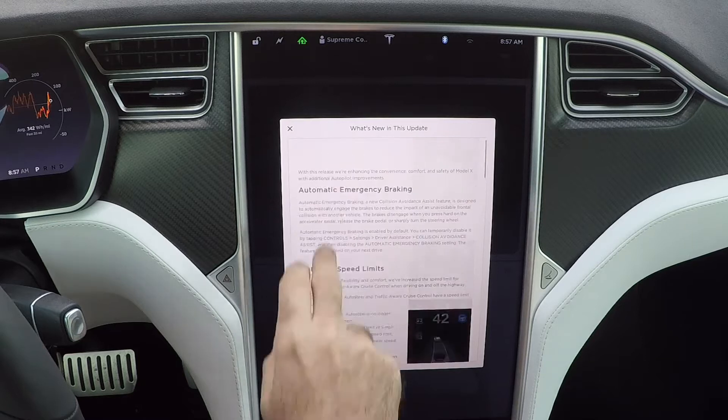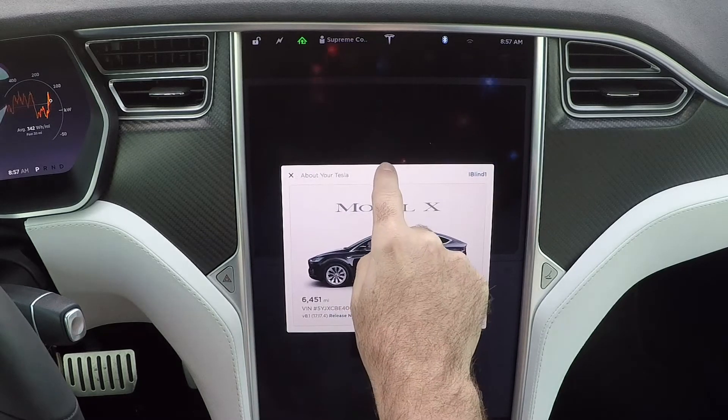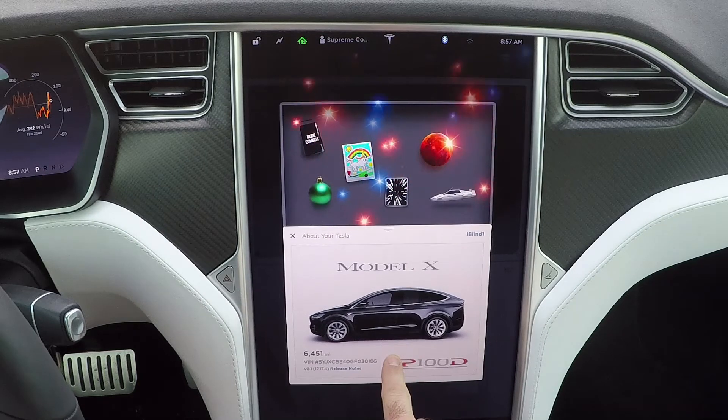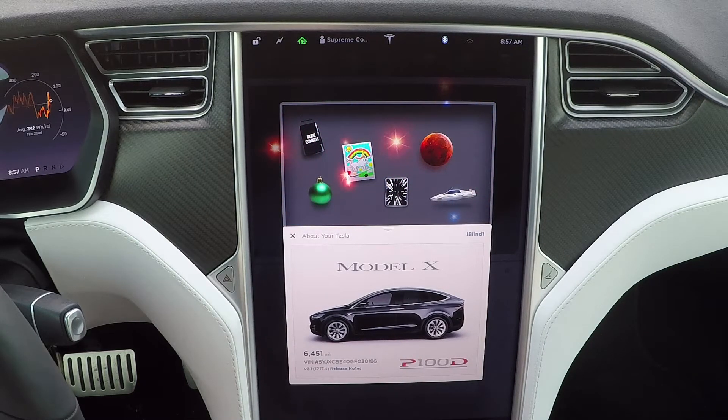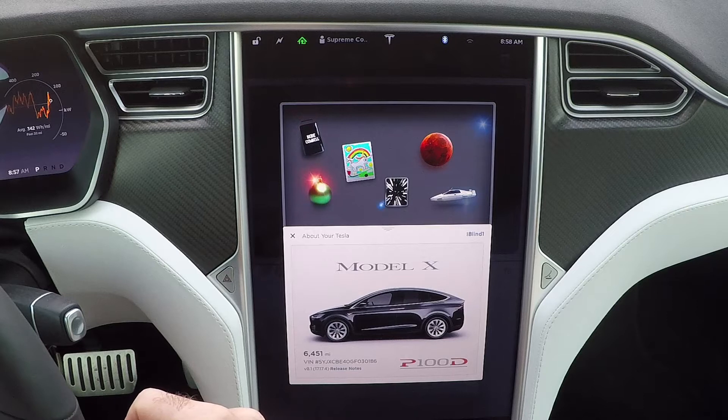That's what I came here for — to show you the new updates. There are all your Easter eggs, easily accessible. I'll hit the Christmas music option again. It looks like they've restricted it — it shows on the screen but you can't activate it until probably Christmas time. That's a bummer.